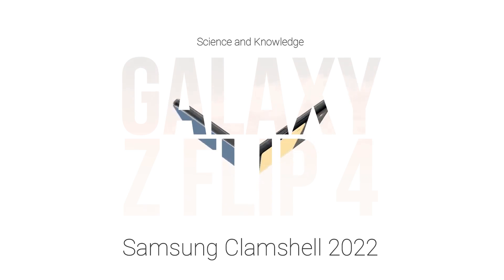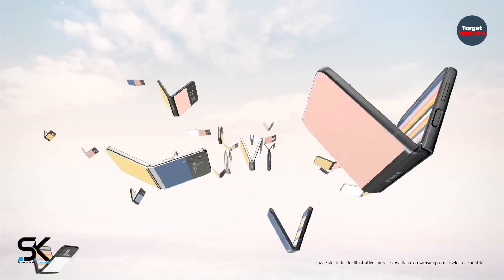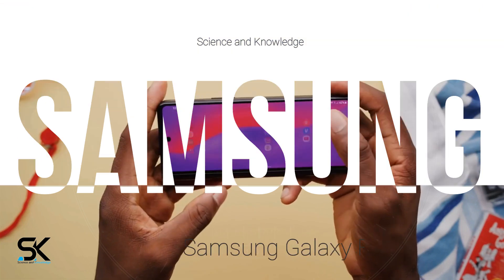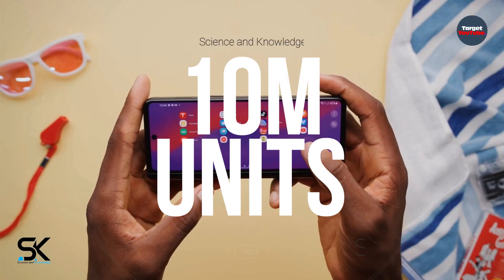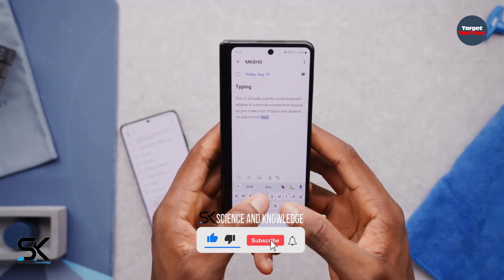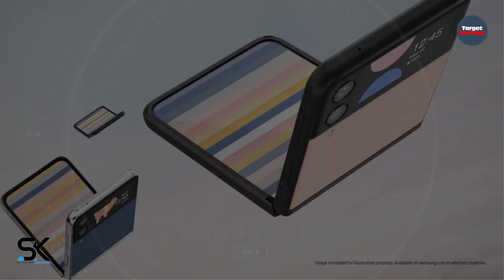Right now, Samsung is actively mass-producing new flexible smartphones at once — the Galaxy Z Fold 4 and Galaxy Z Flip 4. According to available data, the Korean tech company expects to ship a total of 10 million units of both devices.